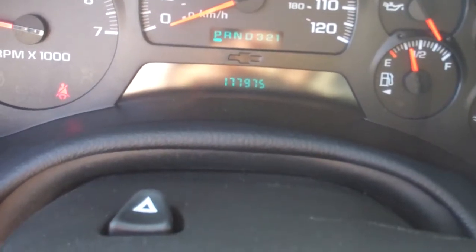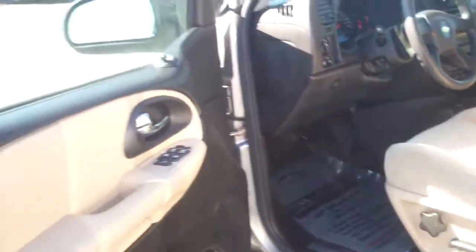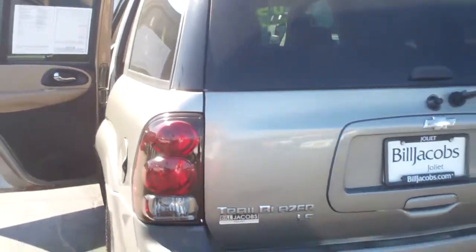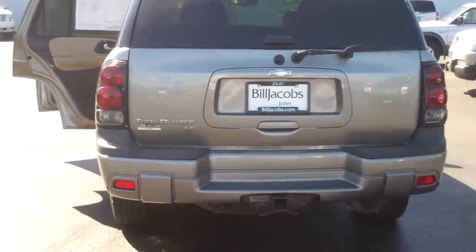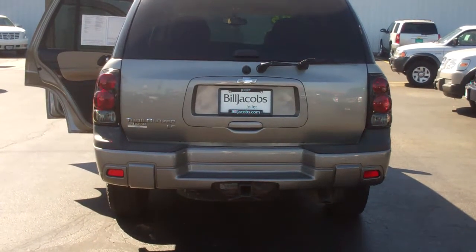Zoom me in on the miles there. And there you go Bob, that is the 2005 Chevy Trailblazer you are interested in. Just go ahead and shoot me an email back or give me a call at 815-741-6975. Hope to see you soon Bob.